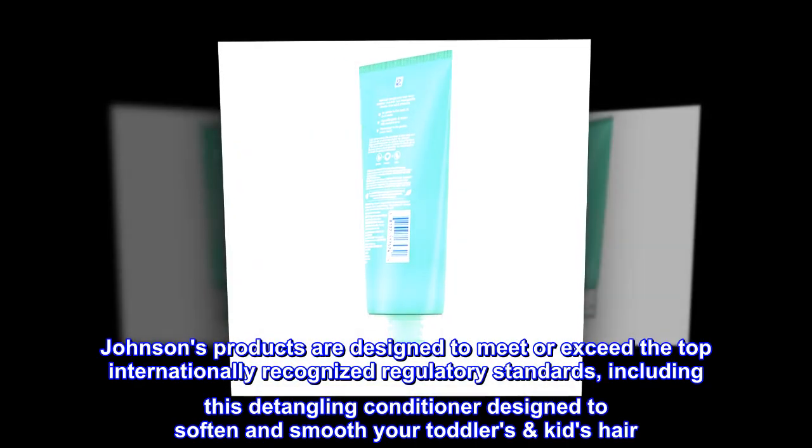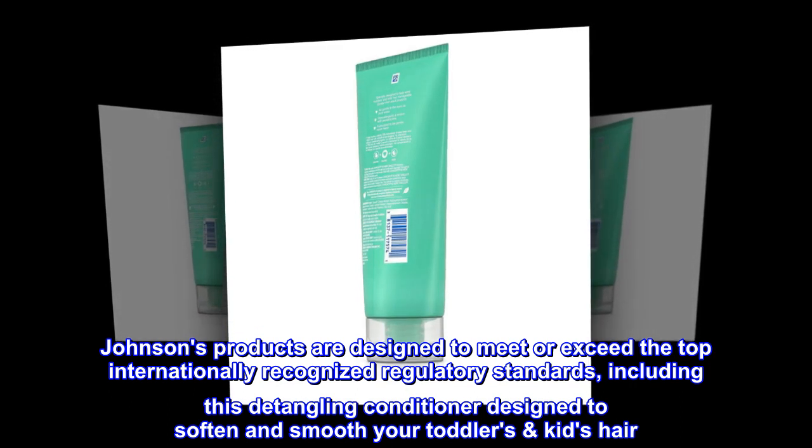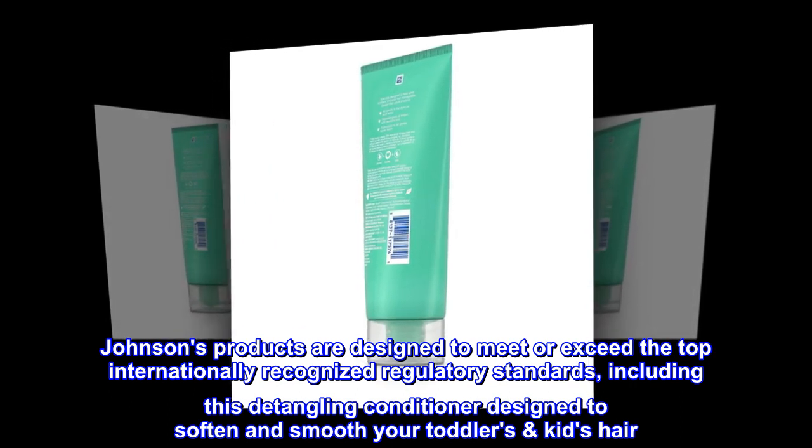Johnson's products are designed to meet or exceed the top internationally recognized regulatory standards, including this detangling conditioner designed to soften and smooth your toddler's or kid's hair.